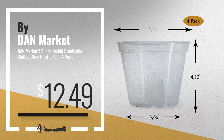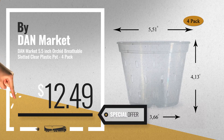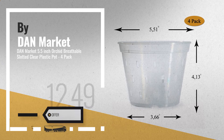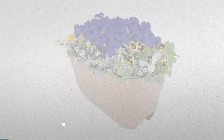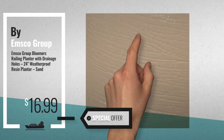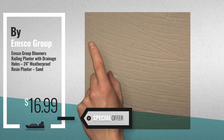Number 3, by DanMarket. For more info about these rail planters, just click this circle. Number 4, by Emsco Group, available now on Amazon only at $16.99.